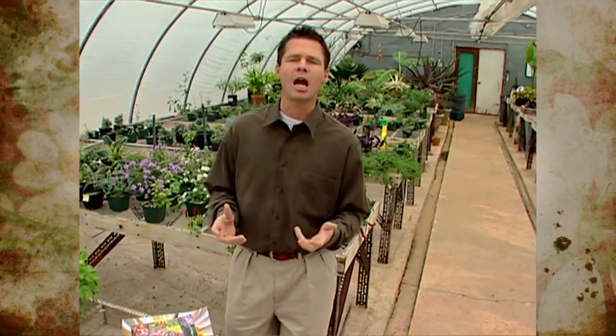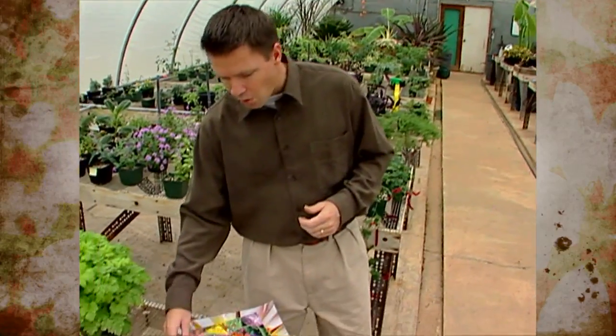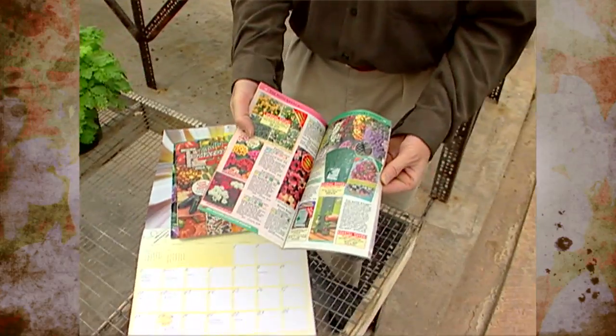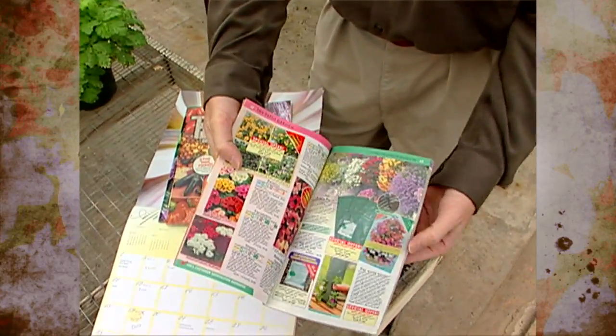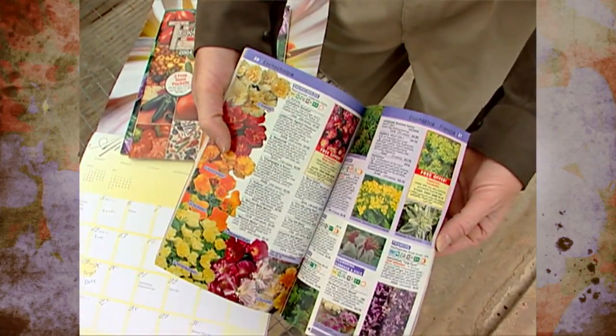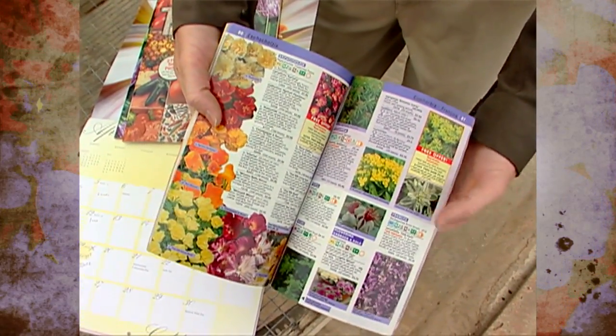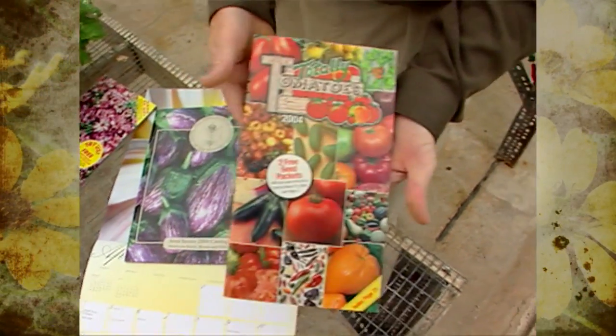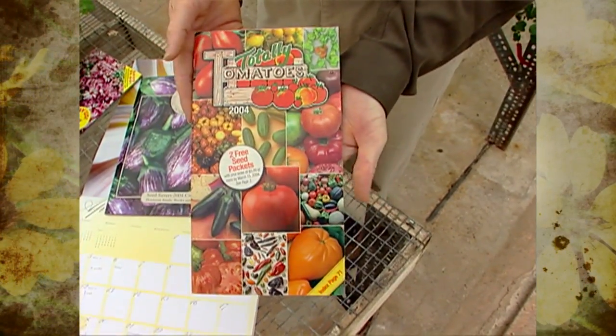There's just no way our nurseries and greenhouses can stock all the different varieties that the seed catalogs carry. I really enjoy looking through the seed catalogs when they arrive in the mail to see all the new varieties. This is the Thompson and Morgan catalog, and they carry just a huge range of plants from all over the world. When I'm looking for tomato seed, I like ordering from this catalog — it's called Totally Tomatoes.